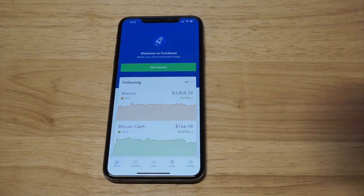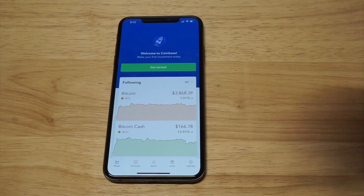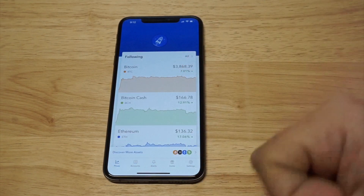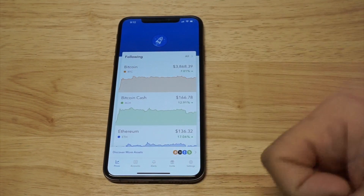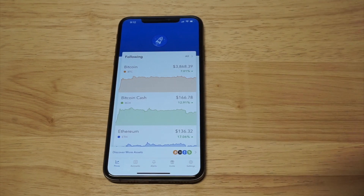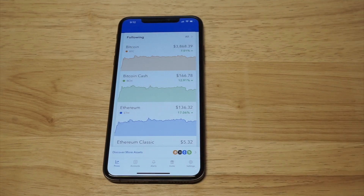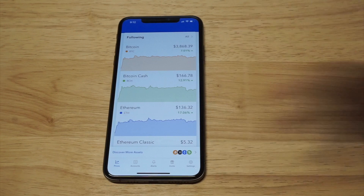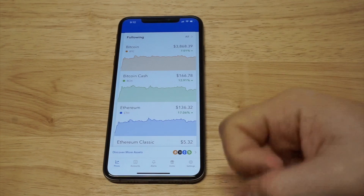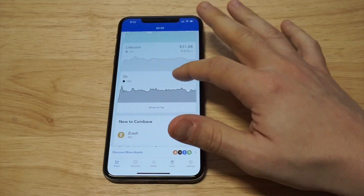The reason I recommend Coinbase is because it's used by over 20 million people, they insure your money up to $250,000, and that's pretty important — you want to have some kind of insurance on your money, especially when you're trading. When you sign up for Coinbase, which is free, you can use it as a trading platform and a wallet, but the problem with doing actual trades on here is they don't have many options — they've got Bitcoin, Bitcoin Cash, Ethereum, Ethereum Classic, and Litecoin.